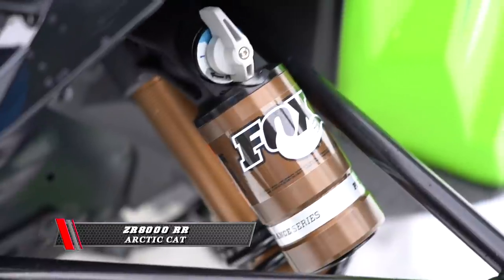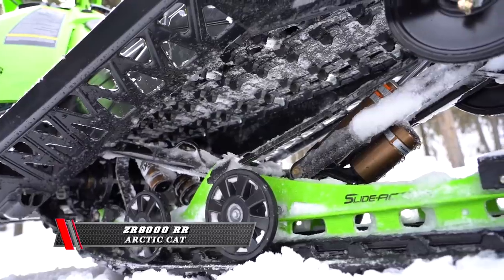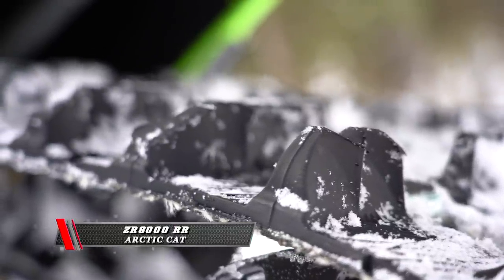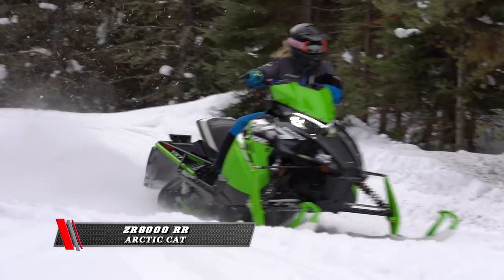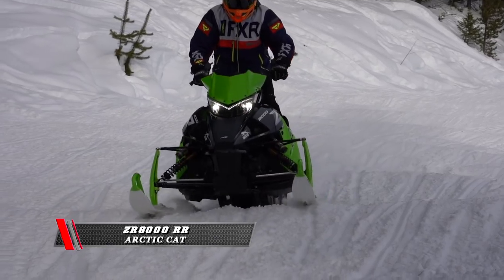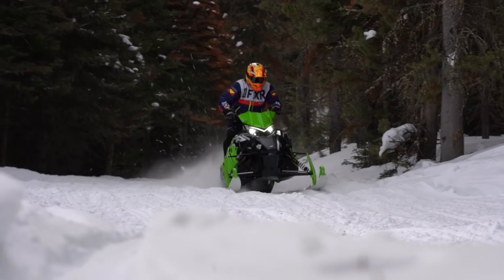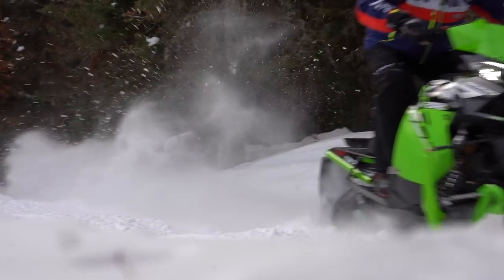Arctic Cat's ZR8000RR — a proven sled that we've really enjoyed in the bumps. The ZR8000RR reminded me of my old snowcross sled. This sled has unlimited power anywhere you're at in the throttle. Going through corners, you can lean into them and it reacts perfectly. That's a tried-and-true chassis and platform that never disappoints. Fit and finish is awesome as always — just an all-around great sled.